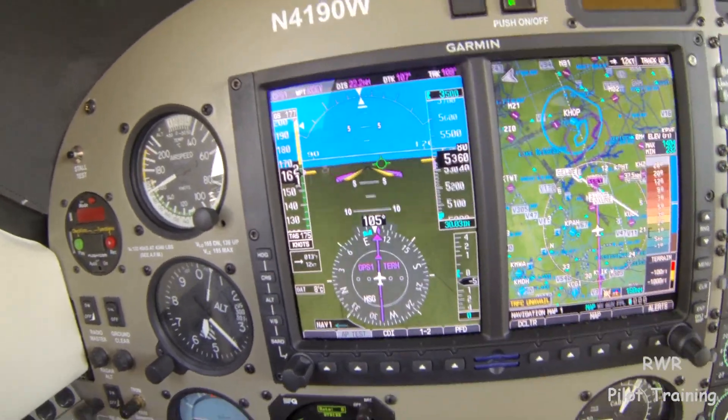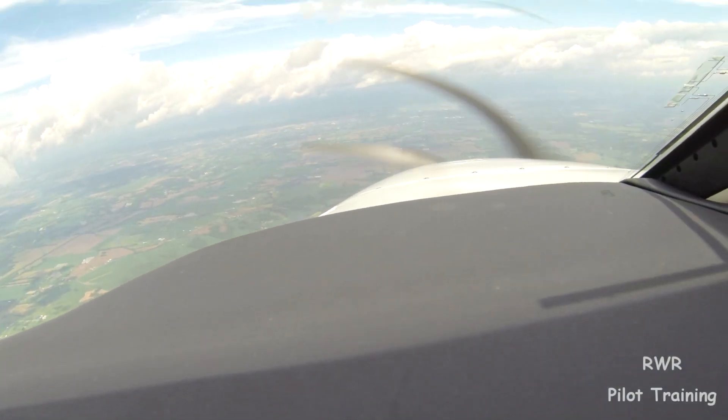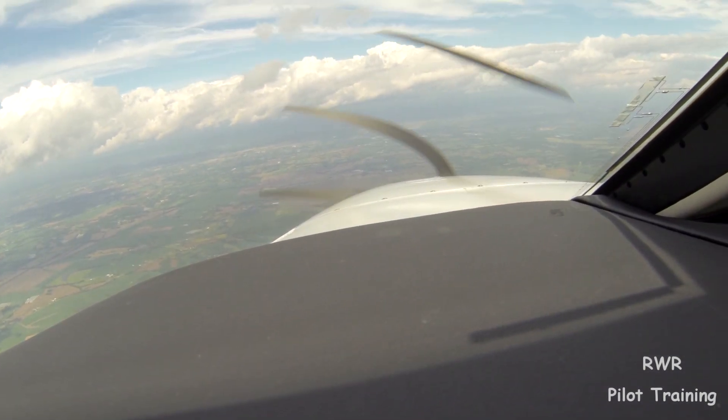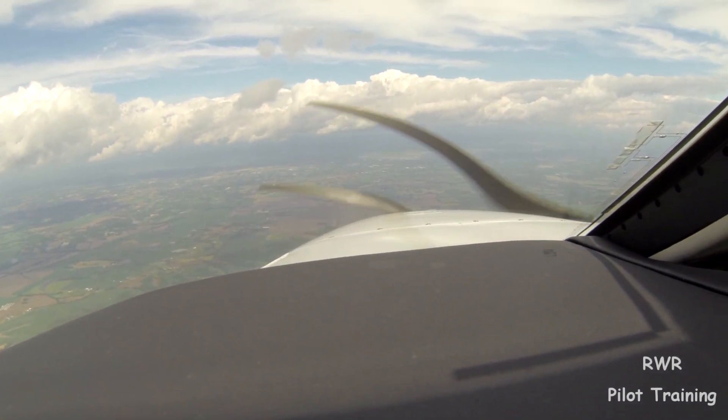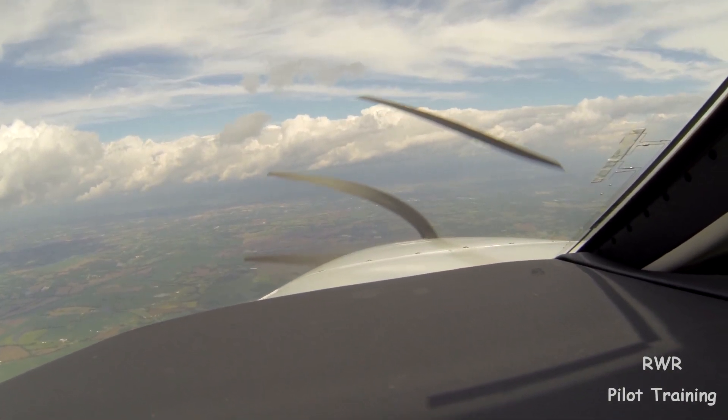Now we're just basically going to the airport. We're done with the lowest layer here at 5,300. I might give a quick base report so he can help other pilots, but it's basically going to be VFR.